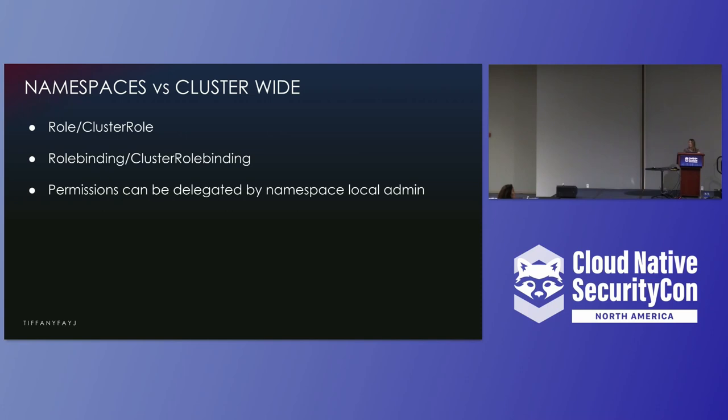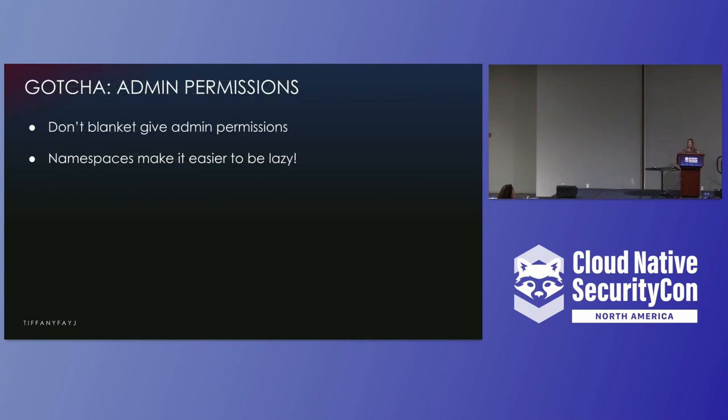You could make someone an admin in their own specific namespace, and if they blow everything up there, it was their namespace — it won't destroy anything else. Do not give blanket admin permissions to everyone, as that would basically be like giving root access. Namespaces make it easier to be lazy in a safe way: if someone needs access to a bunch of stuff, create a namespace specifically for them, give them access to that, and call it a day.